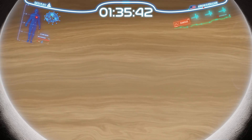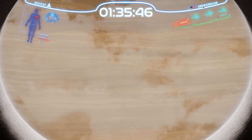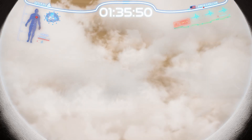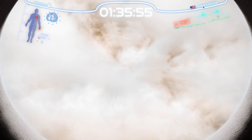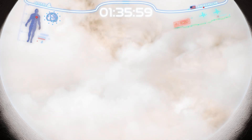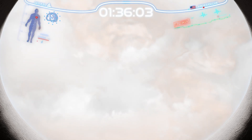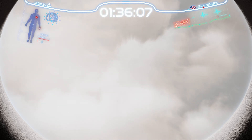As we begin our descent, we pass through the crisp, white ammonia clouds, a hallmark of Jupiter's upper atmosphere. The fall is swift, propelled by the planet's intense gravity, which is 2.5 times stronger than Earth's. This immense gravitational pull accelerates our journey, pulling us deeper into the mysterious depths of this giant world.